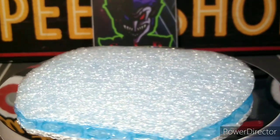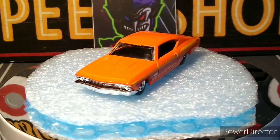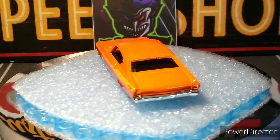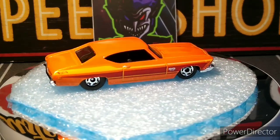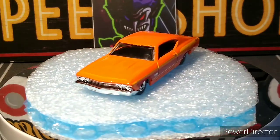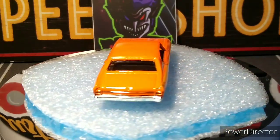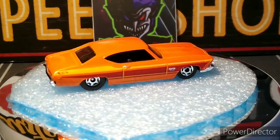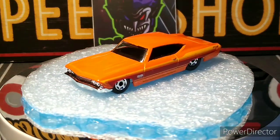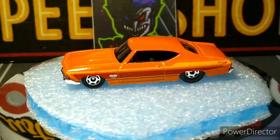Next up, my favorite casting — the '69 Chevelle SS 396. Another beauty, same wheels, love it. Black interior, beautiful orange color, some yellow accents and some brown. It's an awesome set they put out this year, I really like it. She is a beauty — gloss orange color, beautiful color.